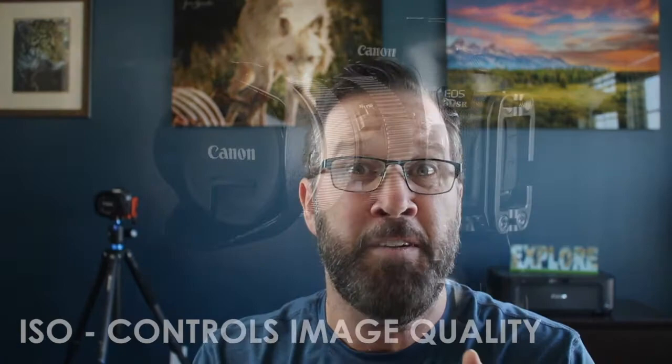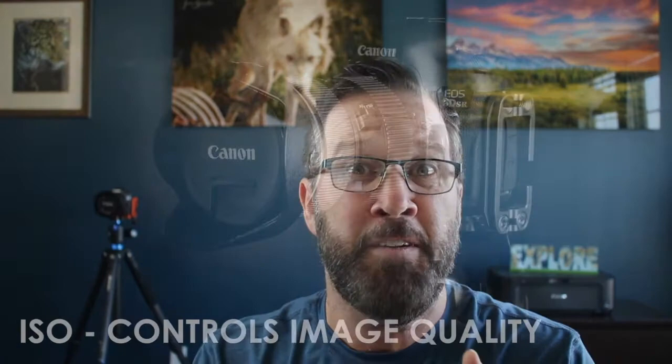The last setting we want to talk about is ISO. Your ISO is what controls the quality of your image — the higher the ISO gets, the less quality and the more grainy your image will appear. So if at all possible, it's best to always try to have the lowest number ISO. When I'm shooting landscape images or portrait work, I'm always at ISO 100 to 200, 250 max. A lower ISO means you will have a higher quality image with less grain. We will look at all three of these camera settings in more detail in a future episode.